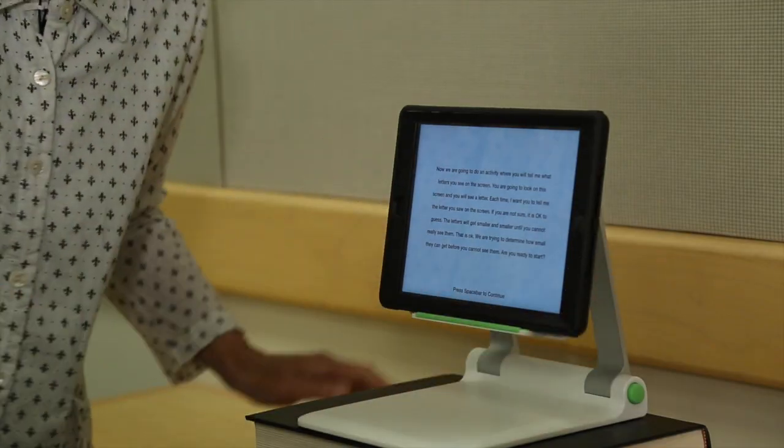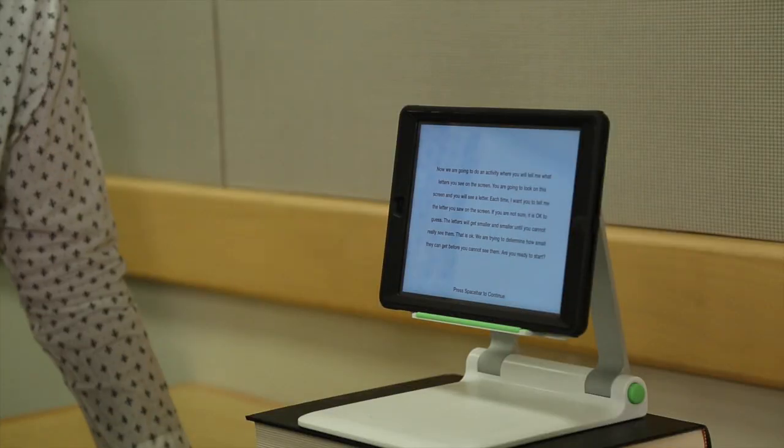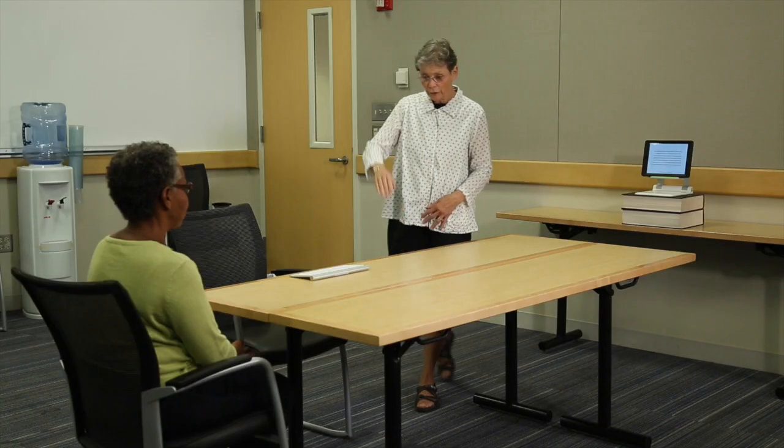Are you ready to start? Yes. I'm going to put this here. It's about at eye level — you're not looking down, you're looking straight ahead. And it's about 10 feet, 3 meters from where you're sitting.